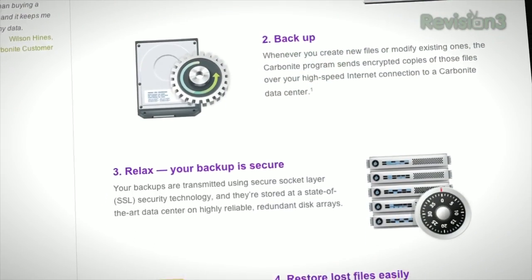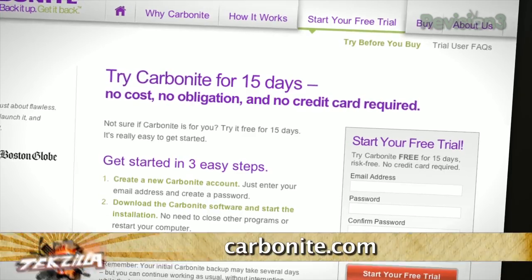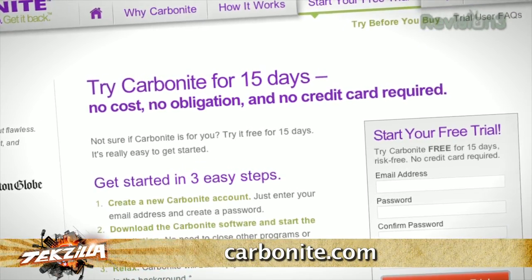You'll never have to remember to back up again. Whether you have one or two computers at home, or several computers at your small business, Carbonite is THE better backup plan. Over one million customers trust Carbonite to protect their home and small business computer files, with plans starting at just $59 a year.